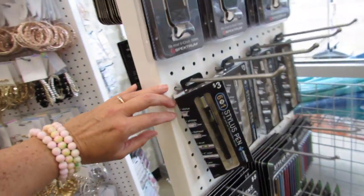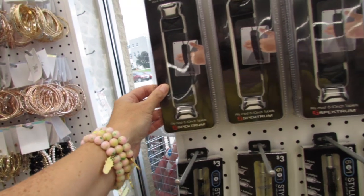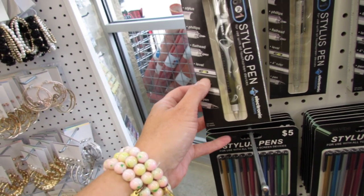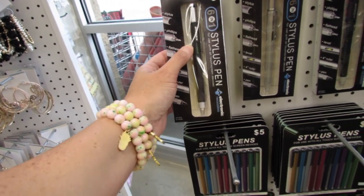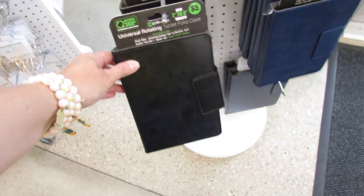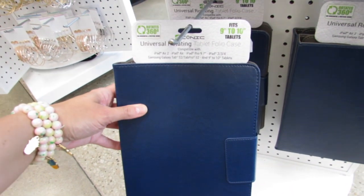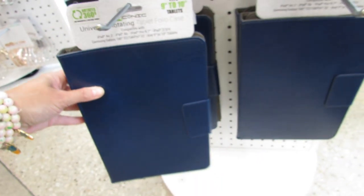Over on this side we have a universal tablet strap. We have some multi-functional stylus pens that have rulers, levels, flathead, Phillips, and of course the little stylus nub — so these are like multi-functional stylus tools and pens. And then we have some five dollar tablet folio cases. Down here we have bigger ones that fit nine to ten inch tablets, in blue and possibly black as well.